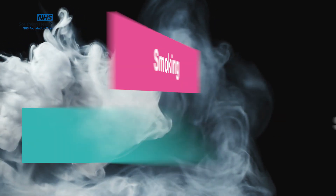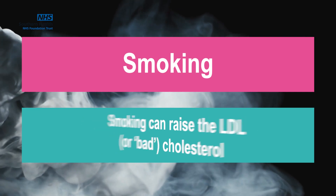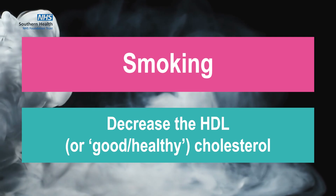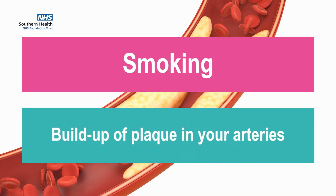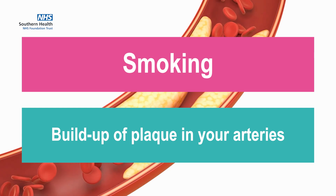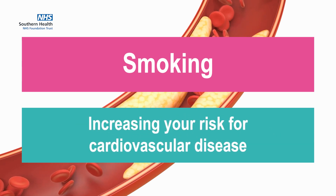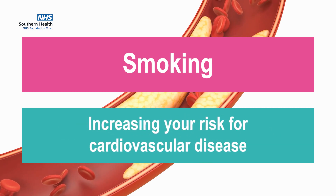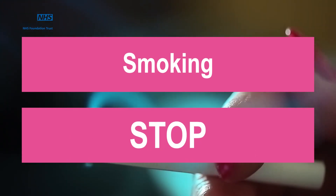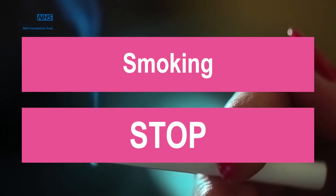Smoking can raise the LDL or bad cholesterol in our blood and decrease the HDL or good cholesterol. This increase in LDL cholesterol can lead to the build-up of plaque in your arteries, causing them to become narrower and increasing risk for cardiovascular disease. We would therefore encourage you to stop smoking, and you can seek further advice from your GP or local stop smoking programme.